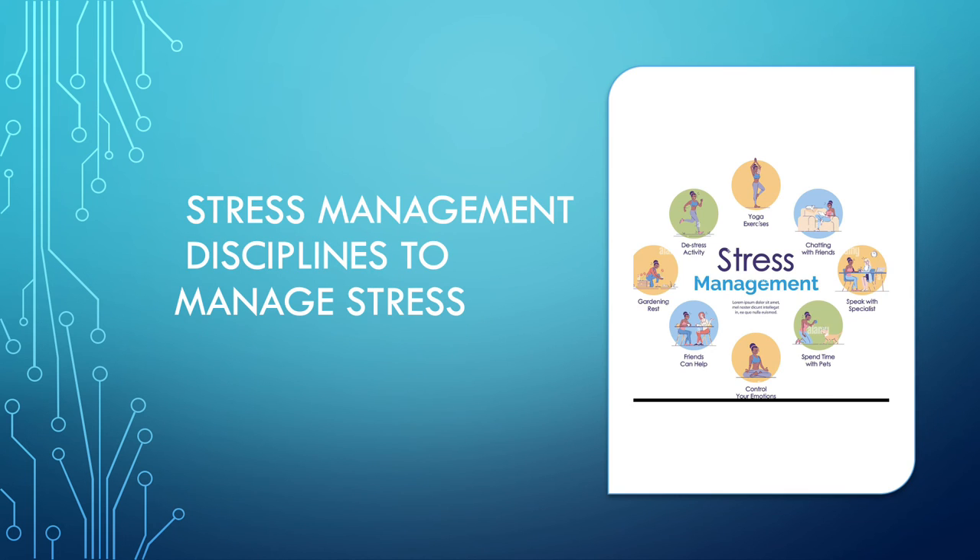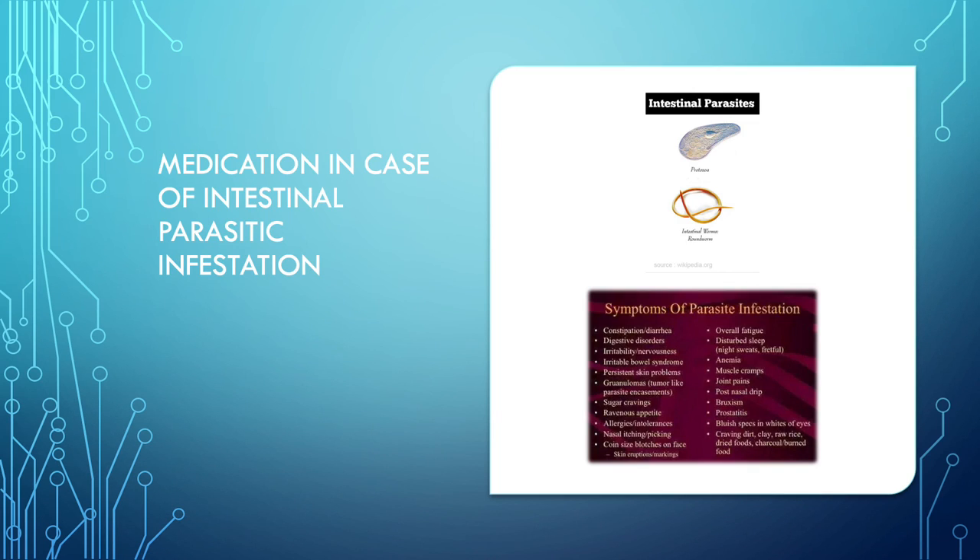If bruxism is exclusively because of stress, then stress management is needed — do things that make you happy, like talking to friends or family, spending quality time, meditating, gardening, or baking. Basically, whatever relieves your stress, work around that. Bruxism can also occur due to intestinal parasitic infestation. So one needs to look for the specific reason behind a child's bruxism and treat that particular cause.